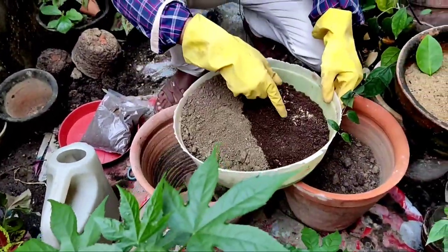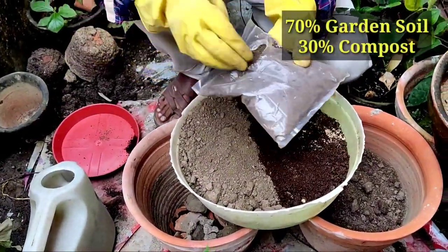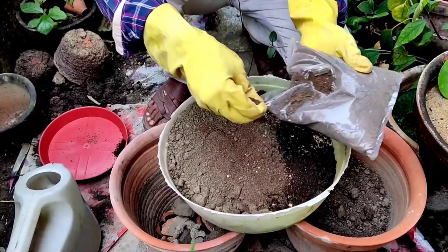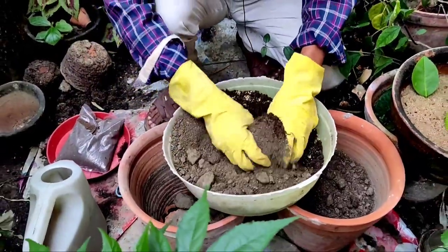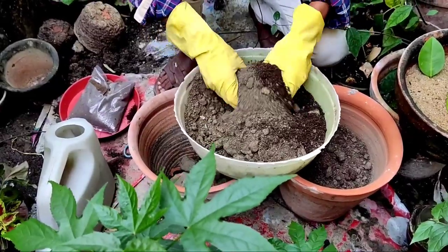The soil mix is very simple: keep 30 percent compost and 70 percent garden soil. If you want, you can add a little bit of rose food fertilizer, or a little neem cake powder for micronutrients. You don't have to take much care beyond that.